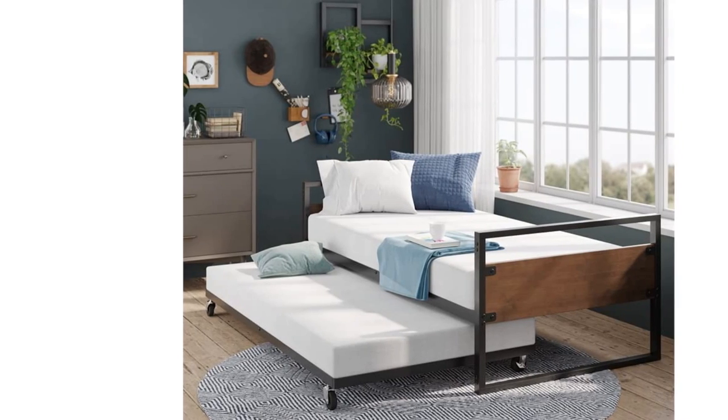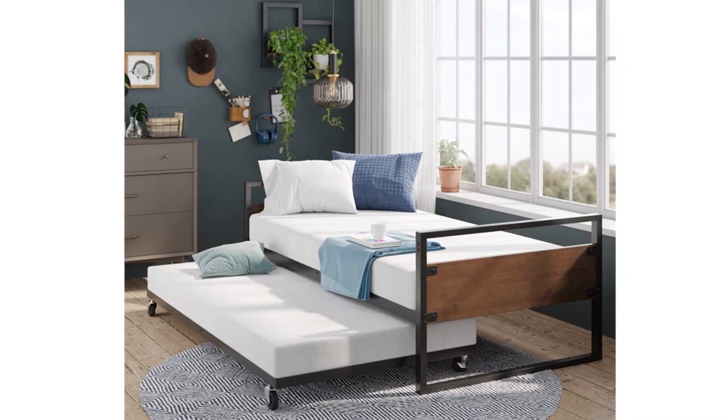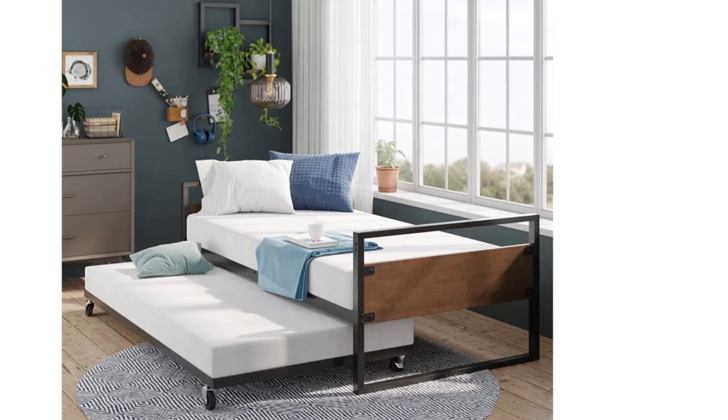Whether you're using it for entertaining friends or just some much-needed rest and relaxation, the Suzanne daybed is built with boundless levels of style and practicality for any room in need of a little more comfort.